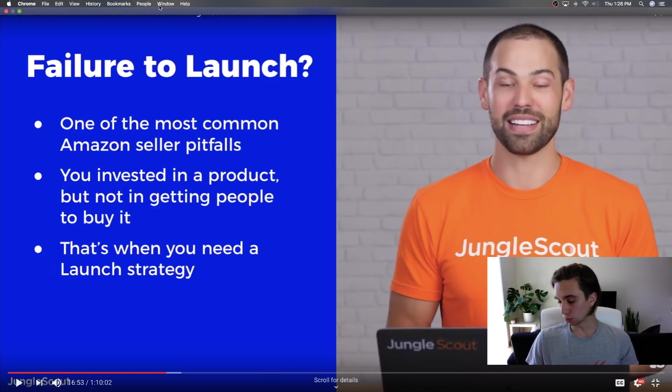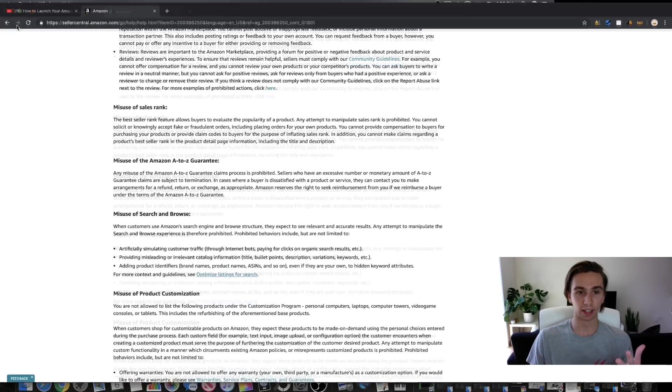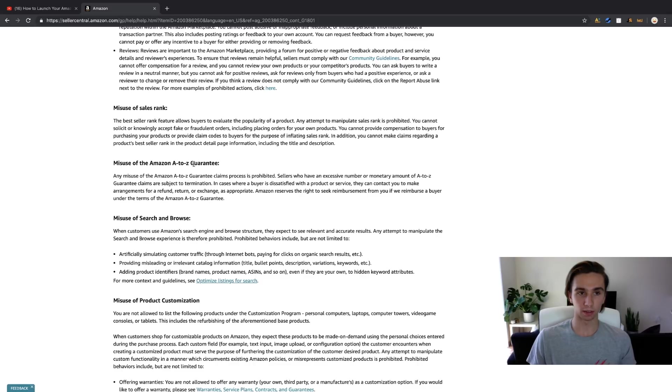But here's what I'm scared about. Looking at Amazon's terms of service on Seller Central — the part about misuse of sales rank — I got suspended using Page Oneify, which uses coupon codes at a deep discount, driving traffic to those codes to generate a ton of sales quickly and push you to the top of page one. It was effective, but I actually got suspended from selling on Amazon for it.